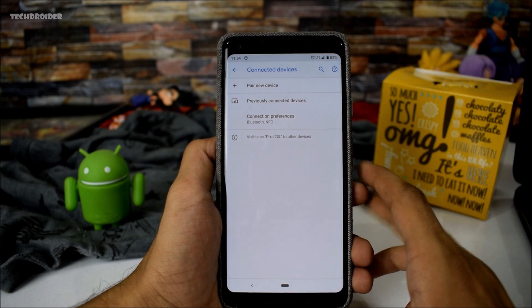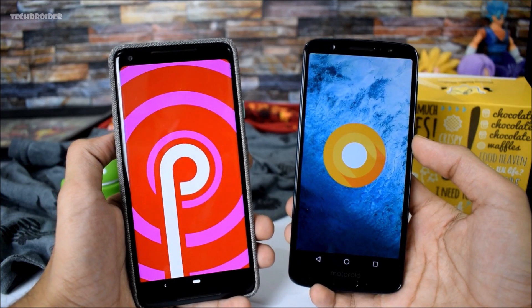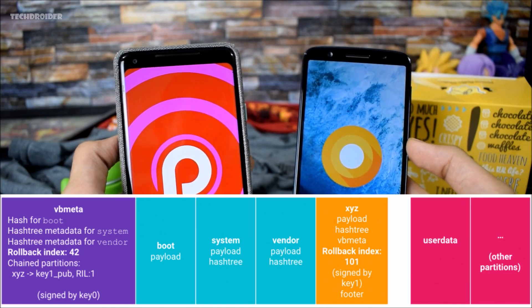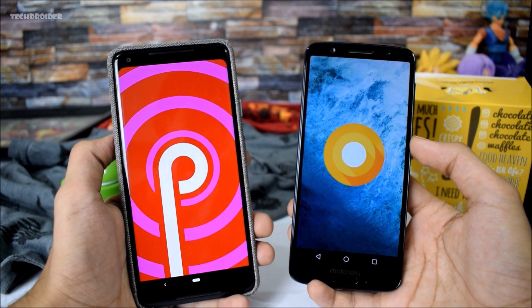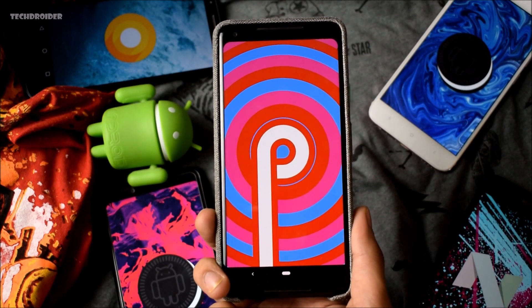Google is also working to add entire rollback protection for future devices launching with Android Pie. Xiaomi has already added this feature in the latest MIUI 9.5 and 10, so you won't be able to downgrade. According to Google, devices launching with Android Pie in the future must support verified boot. So Android Pie is officially here, and this is everything I noticed new as compared to DP5.